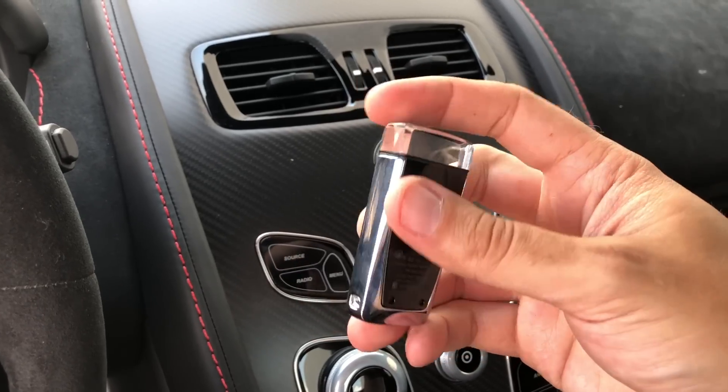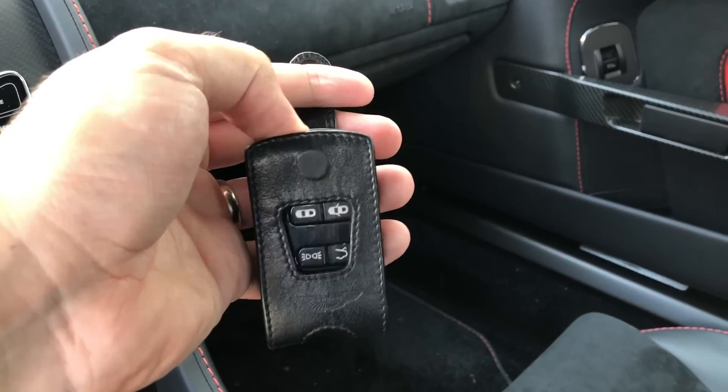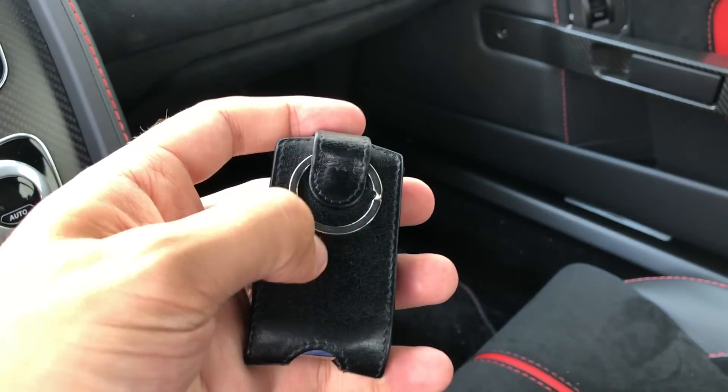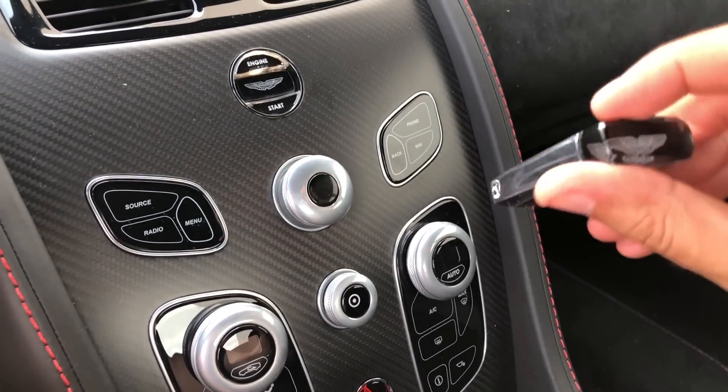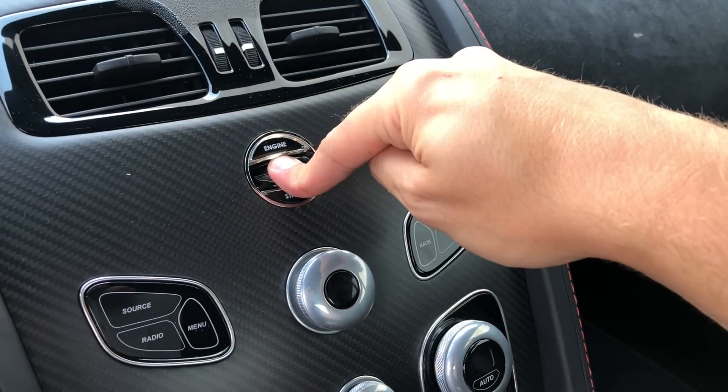The most interesting thing about the key is that it doesn't have a little loop so you can put it on your keychain. Presumably Aston Martin doesn't want their key included with your lesser vehicle. Instead, they sell you a little leather pouch you can put the key in, which has a loop so you can stick it on your keychain. Two interesting things about the leather pouch: one, it costs $600, so between the key and the pouch you're looking at $2,000. But more importantly, the leather pouch doesn't fit inside the hole in the dashboard — meaning every time you get in the car, you have to remove it from the leather pouch to put it in the hole to actually turn on the car. Which seems kind of impractical, but then again, this ain't a Camry.